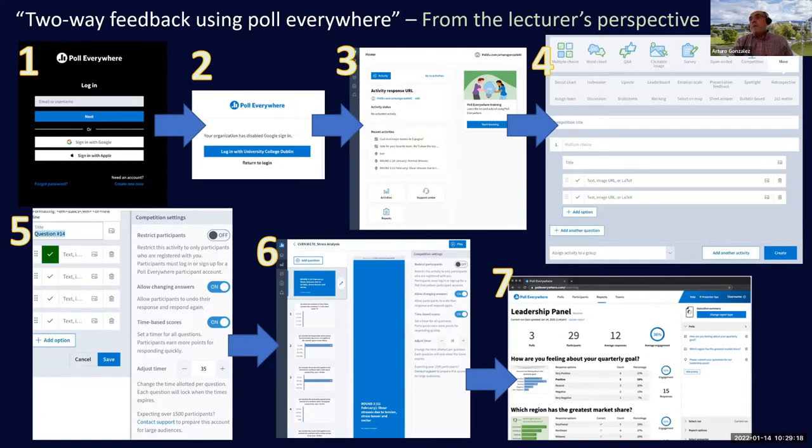The next step was to find a student response system I could use to implement this. I started by checking UCD's available tools and noted that we have access to Poll Everywhere with all its features. One of the options in Poll Everywhere is to organize a competition — exactly what I wanted.